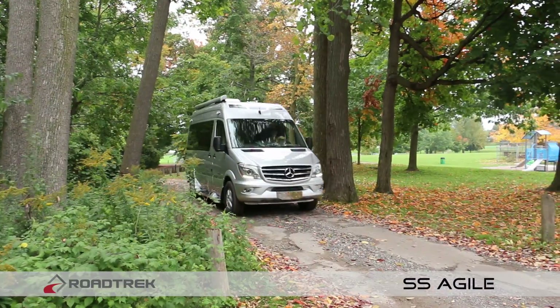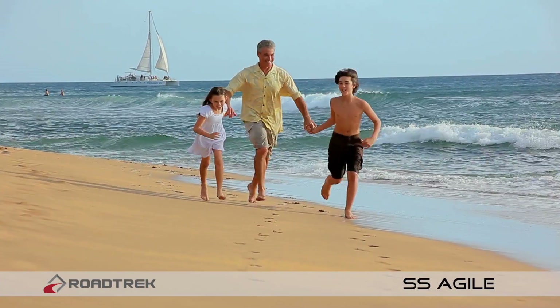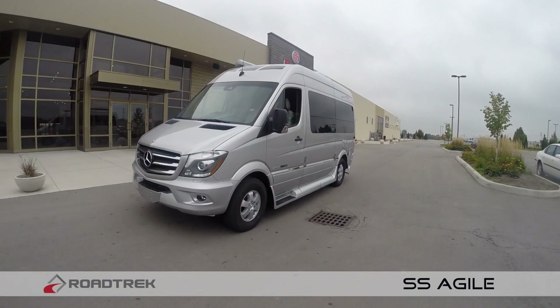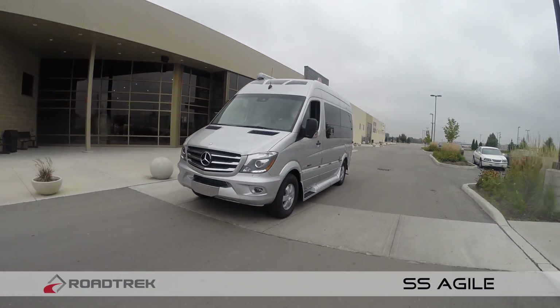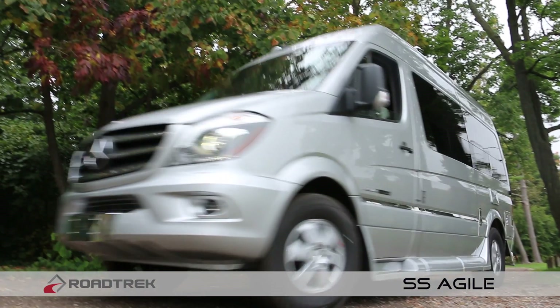The 2.1 V4 turbo diesel engine has the power and fuel economy to get you anywhere. Whether it's a long scenic road trip or just a quick jaunt across town, the SS Agile offers you all the same conveniences of a much larger motorhome.